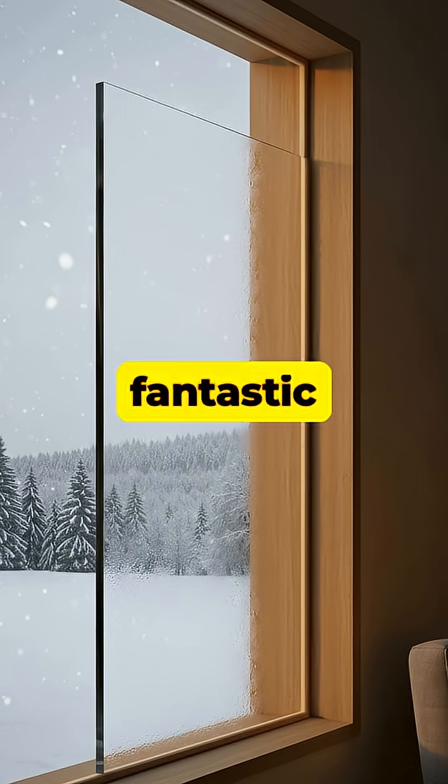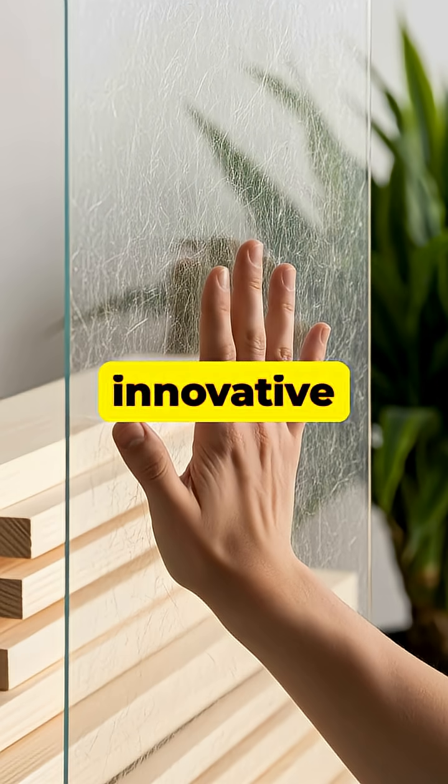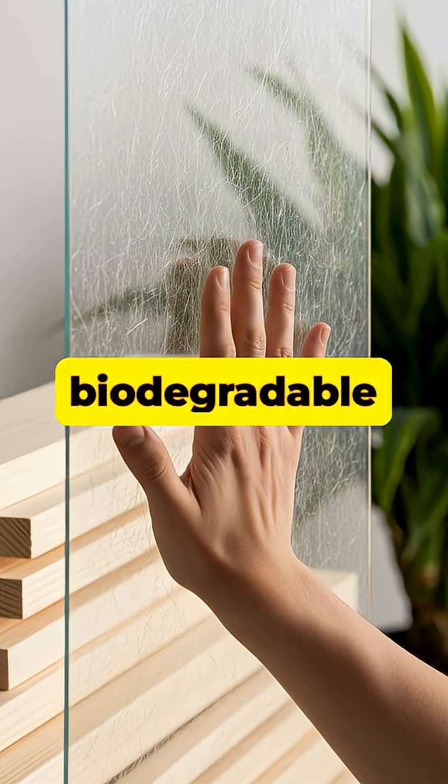It's also a fantastic insulator, far better than glass at trapping heat, which could significantly reduce our energy costs. Unlike glass, this innovative material is shatter-resistant and comes from a renewable, biodegradable source.